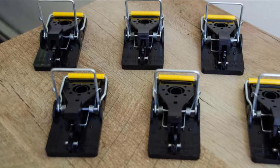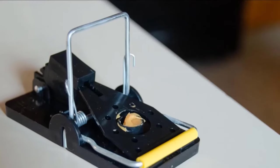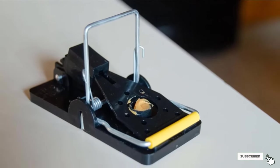Snappy Mouse Traps are easy to set, reusable, and deadly effective. The manufacturer actually guarantees that one trap can be used for years, so a six-pack bundle can last a decade if you have a massive pest war in your home or warehouse.